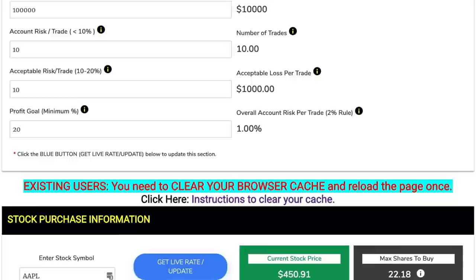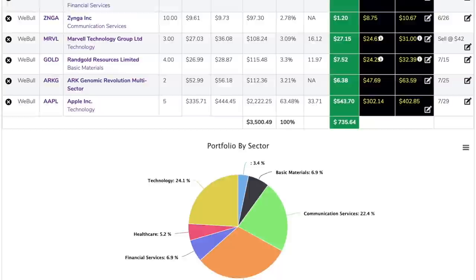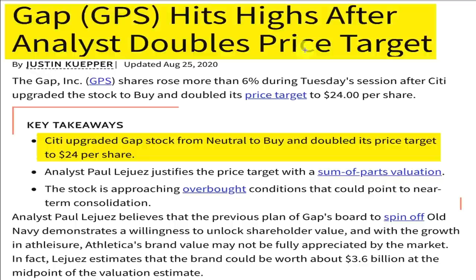These images are from my free tools at jerryromine.com, where in a matter of minutes you are taught proper risk management, how to research stocks, how and when to exit trades, and given a free stock portfolio with your custom trading plan — all fast and free. Our first stock today is ticker GPS, in the consumer discretionary sector of the S&P 500.